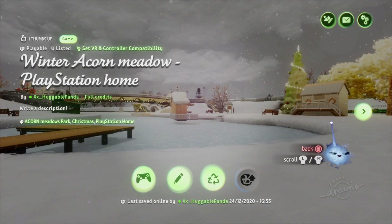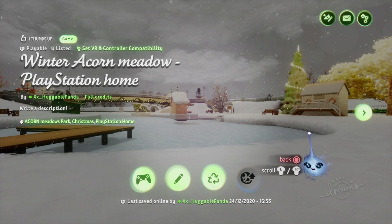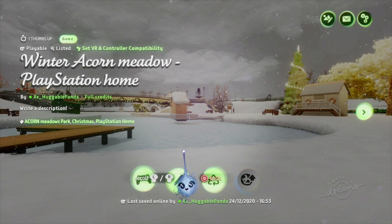Hi guys and welcome back to the Real Huggable Panda, or if you're new to the channel, then welcome. Today we are in Dreams on PlayStation 4 and we are going to be looking at the new Acorn Meadows Park that we've just made from PlayStation Home.